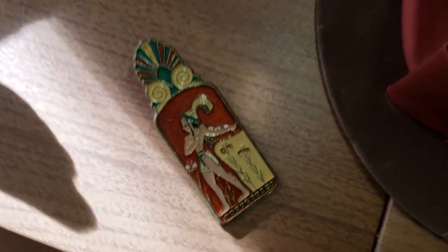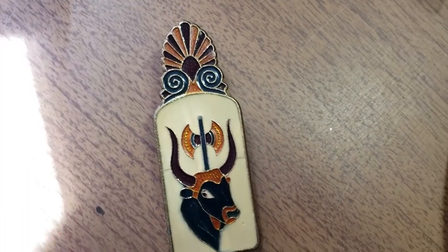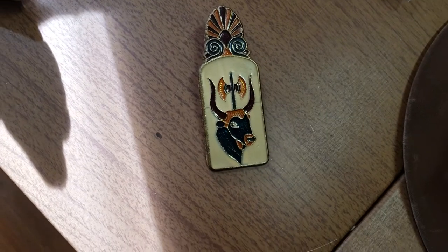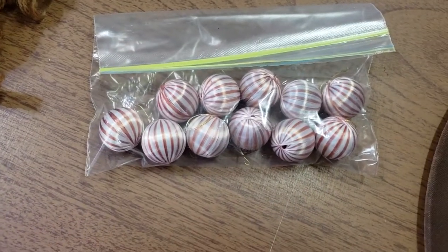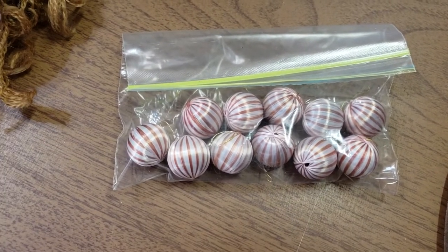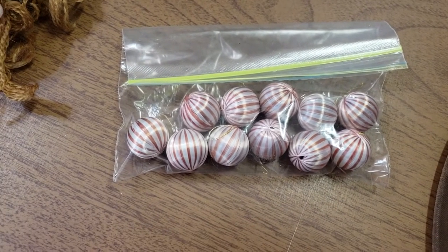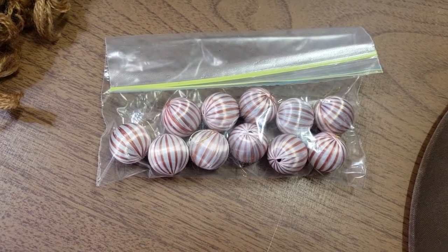Then over here we have a cloisonné clip — it's a letter clip, and on the back it has another design. This sold for $16.95, and they're all in at $23.40. I paid $2 for it, and it sold in less than a month. Then we have these satin peppermint balls, which I sold to somebody about 15–20 miles from me on a best offer of $10. They're all in at $16.04 because I am shipping it. I paid about $0.25 for them, and it took 12 days to sell.